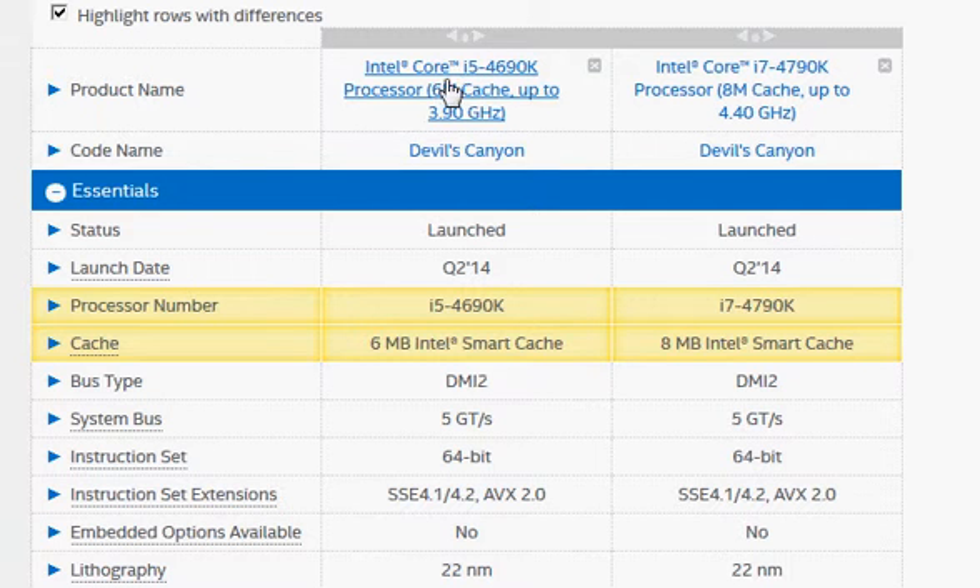We're going to compare Intel's Core i5-4690K and i7-4790K, launched under the name Devil's Canyon. They are essentially Haswell processors with a slight improvement in thermal performance, including a new material that helps transfer heat from the processor to the cooling solution. Other than that, inside the processor it's the same as Haswell.